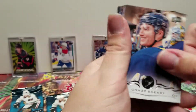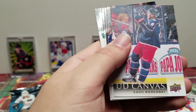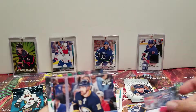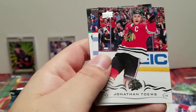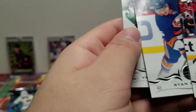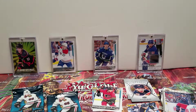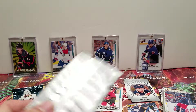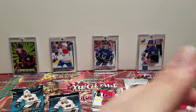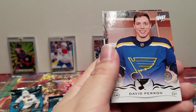Connor Sheary, Brad Richardson, Thomas Datar. UD Canvas Zach Werenski. Patrick Berglin, Jonathan Toews, Ryan Pollock. Valeri Nichushkin — I'm sure I'm pronouncing that wrong. Michael Grabner, David Perron.